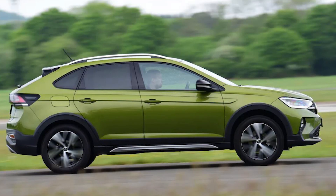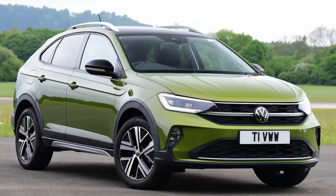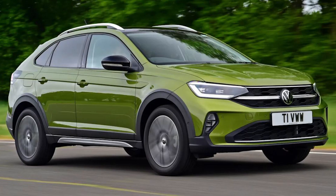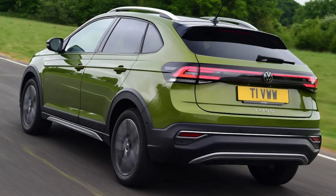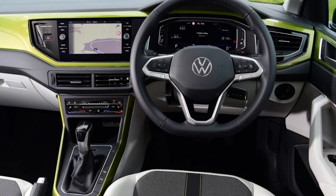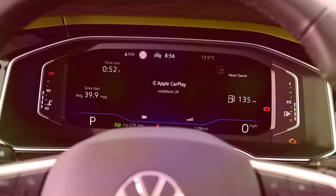Insurance: the entry 94bhp 1.0-litre Life model should be relatively cheap to insure as it occupies group 13 out of 50. Upgrading to the 108bhp Life version sees a slight increase to group 14, while combining this more powerful engine with the mid-range Style specification sees a further rise to group 15 and 16 for the six-speed manual and DSG automatic variants respectively. Opting for the 148bhp 1.5-litre engine with either the Style or sporty R-Line trim means you'll pay the most for insurance, as both sit in group 22.